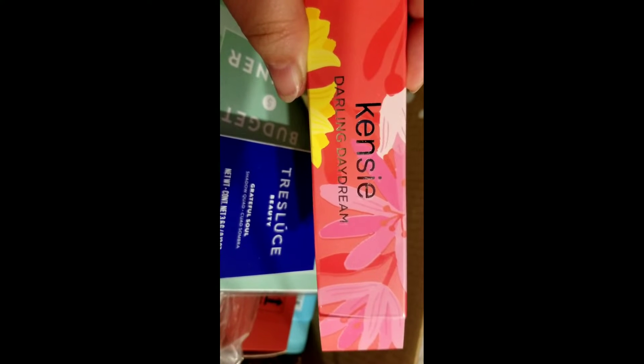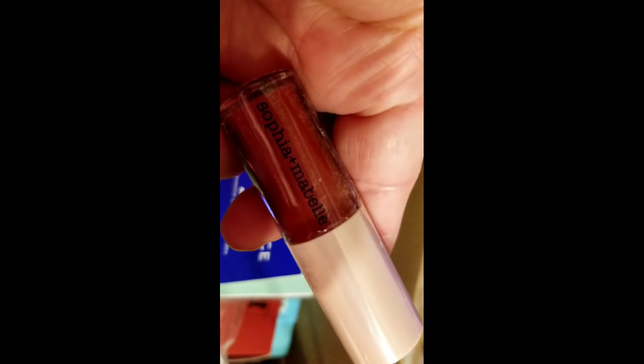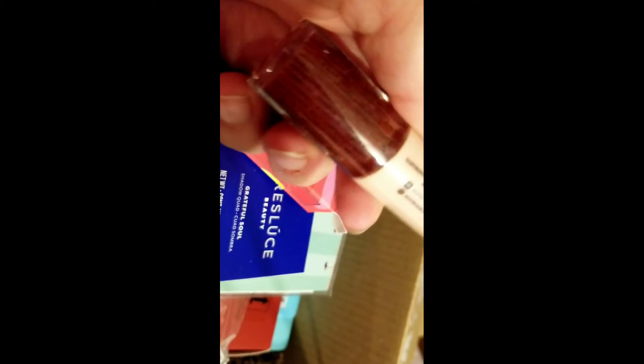We got a Kensie Darling Daydreamer little perfume, and from Sophia and Mabelle we got a tinted lip oil.